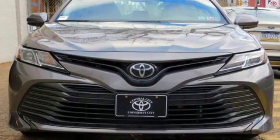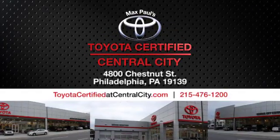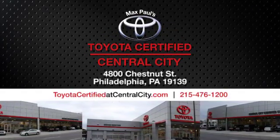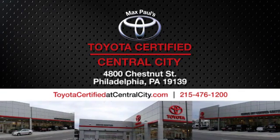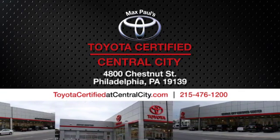Comfortable, convenient quality. Toyota, hurry in today for a test drive. Max Paul's Toyota certified at Central City. Come see us today. We're located at 4800 Chestnut Street in Philadelphia, PA.